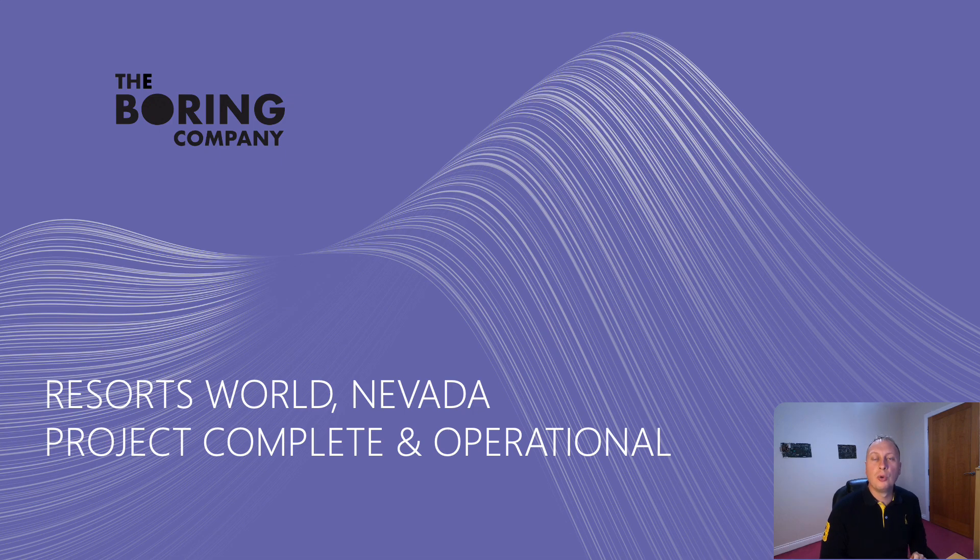Hello everyone, welcome back to A Boring Revolution, your number one news source for everything in regards to The Boring Company. Hope you all well. Back with a nice little news episode — quite a few little things going on, nothing too major.